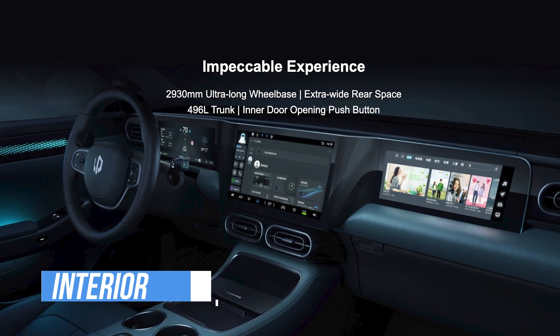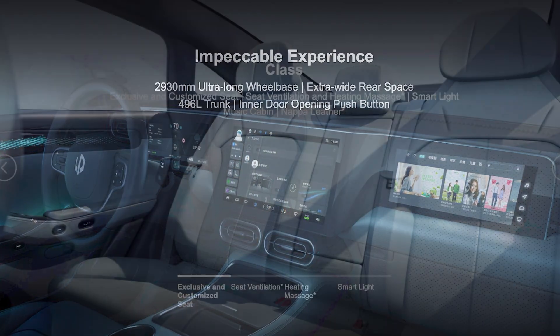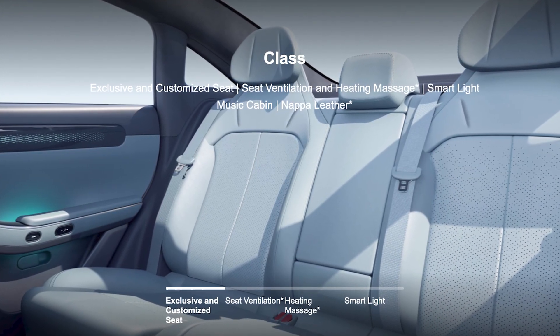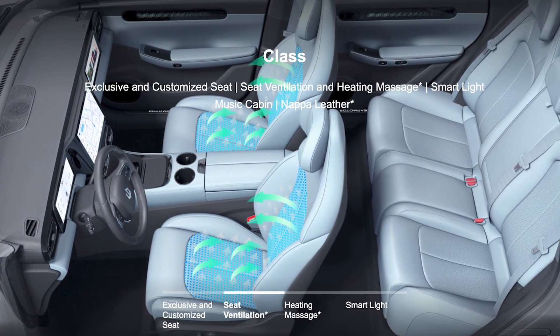Regarding the model's interior, the center console area follows the T-shaped triple screen design of the Lipmotor C11, creating a sense of sci-fi in the car. It also provides a coated panoramic roof, a full leather wrapped door inner panel, an upper leather seat, a rear boss chair, and a large suit ceiling.